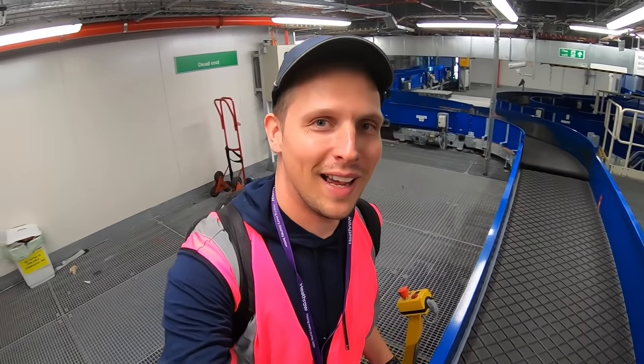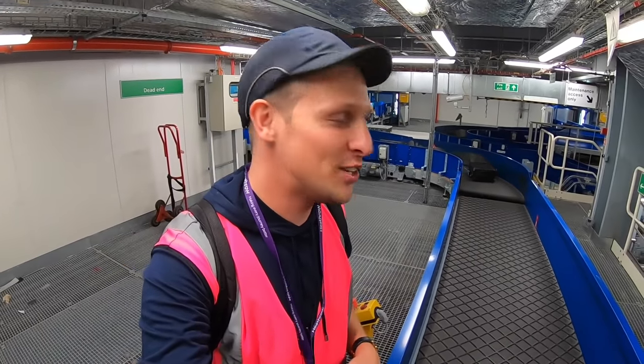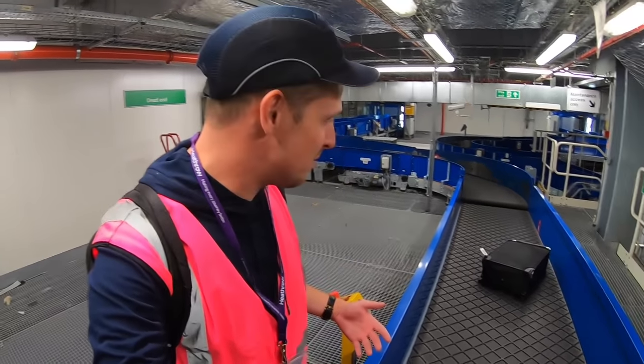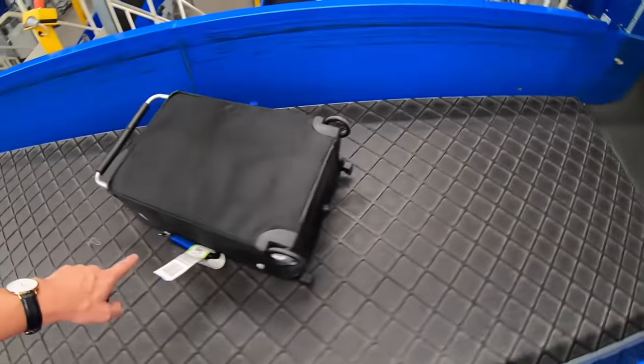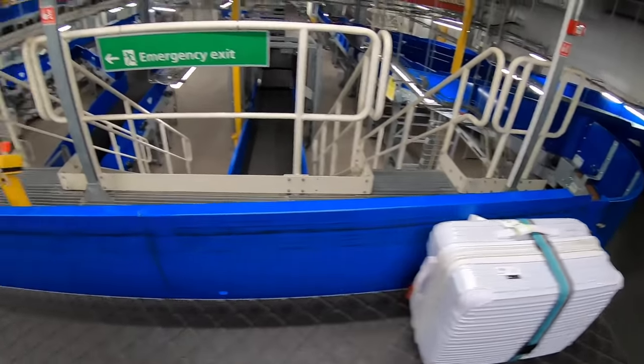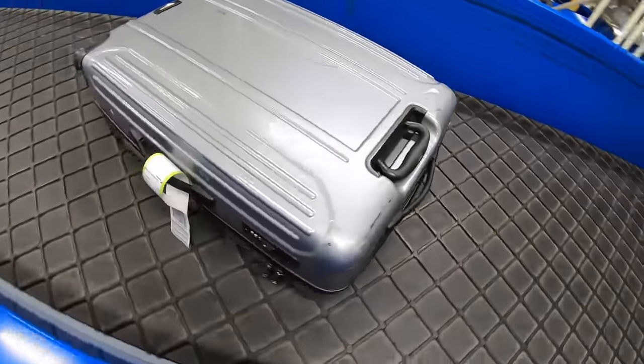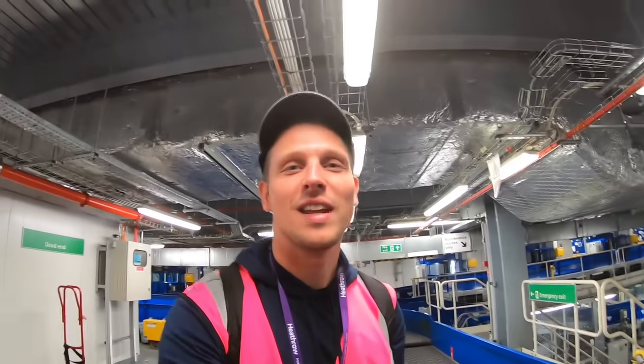These are all the bags checked in upstairs going through the first stage here. We can see destination tags on the bags — that one is going to San Francisco, the next one is NRT, so that's going to Narita, and this next one is off to ABZ — that's Aberdeen.